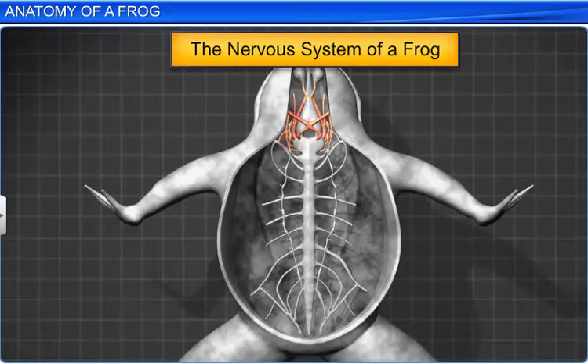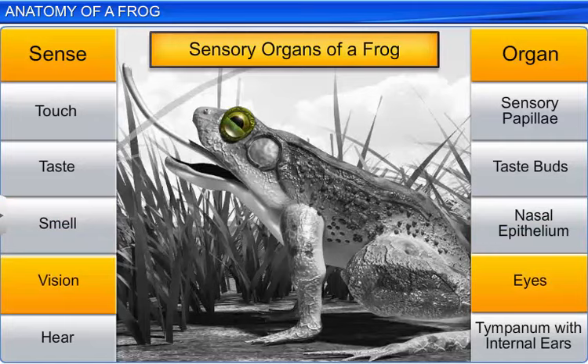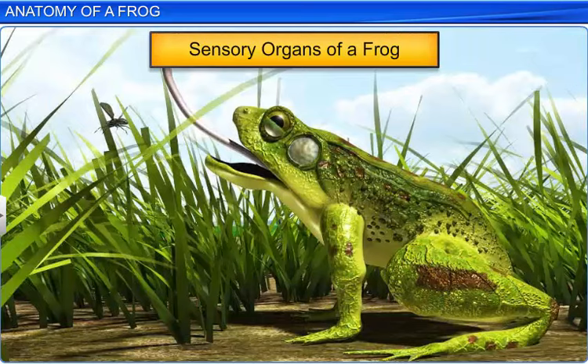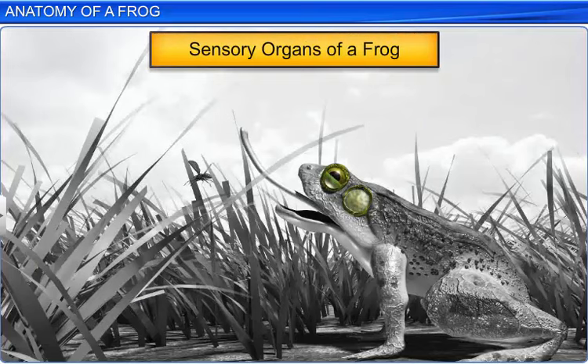Besides a well-developed nervous system, frogs also possess different sense organs such as sensory papillae, taste buds, nasal epithelium, eyes and a tympanum with internal ears. However, only the eyes and internal ears are well-organized structures, while others are cellular aggregations around nerve endings. The eyes are simple and are situated in the orbit of the skull, and behind each eye is a tympanum that serves as a hearing and a balancing organ.